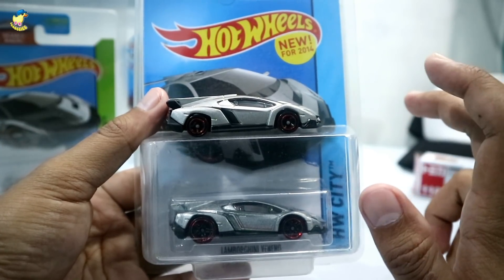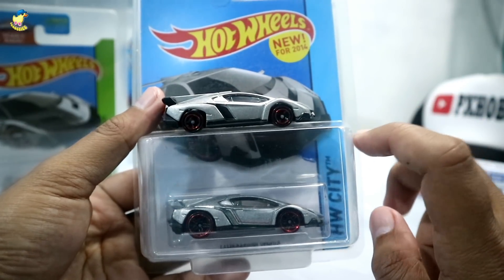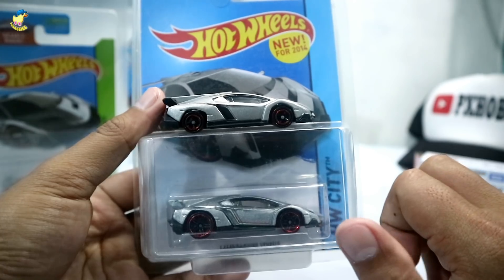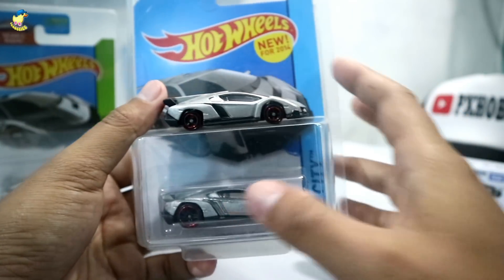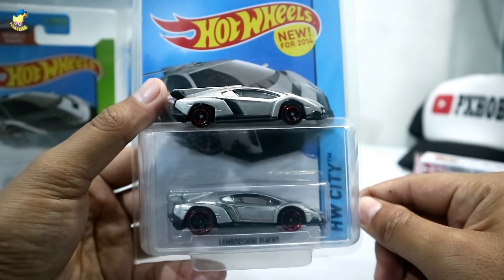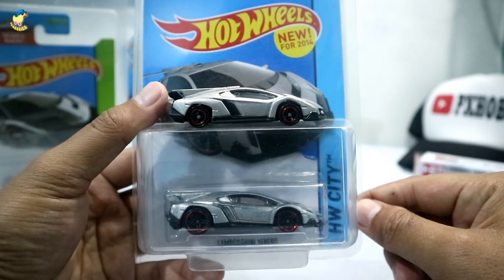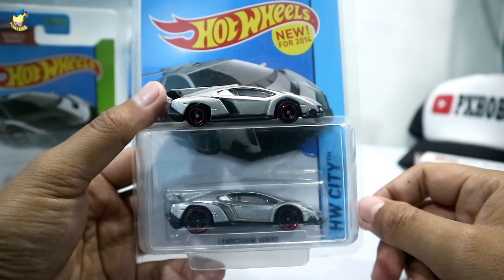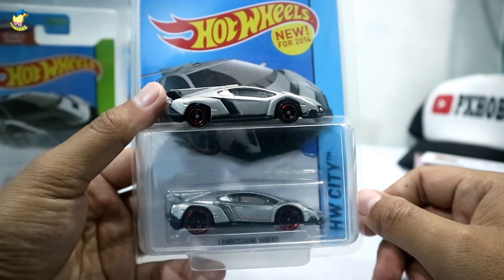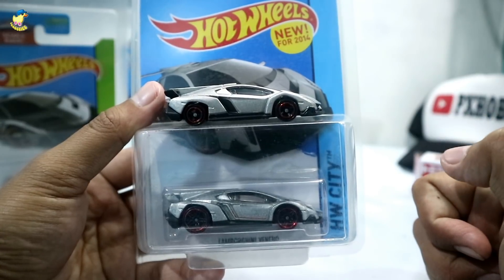Kalau om-om dan teman-teman semua pengen saya ngelus Lamborghini Veneno silver ini — atau mungkin keempat Lamborghini Veneno Hot Wheels yang saya punya untuk dilus — minta tolong like video ini biar tembus seribu likes. Nanti bakal saya lus semua Hot Wheels Lamborghini Veneno punya saya.